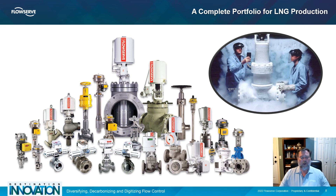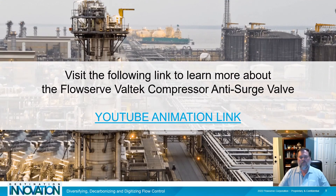We look forward to helping you meet your needs. To learn more about the FlowServe anti-surge valve, visit the link shown on the screen to discover a detailed product animation. Contact us today to see how we can support your anti-surge control valve needs.